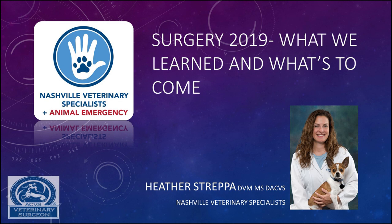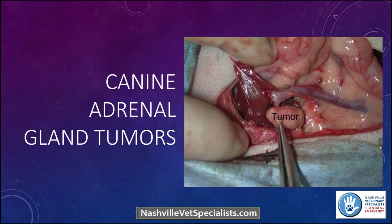All right, welcome everybody. Appreciate you all coming. I picked a few abstracts from a couple different topics. Sometimes there were multiple abstracts on one particular topic that sounded potentially relevant. The first topic I was going to talk about: there were a couple abstracts from a couple different meetings on canine adrenal tumors.